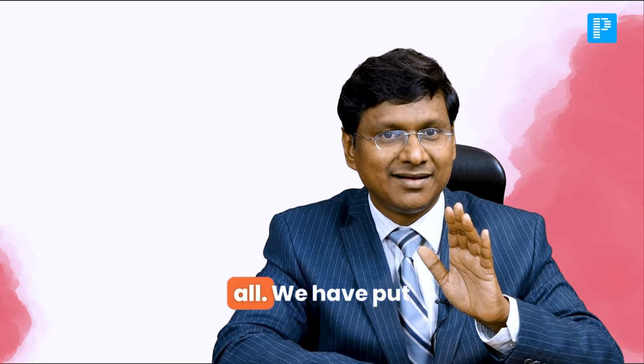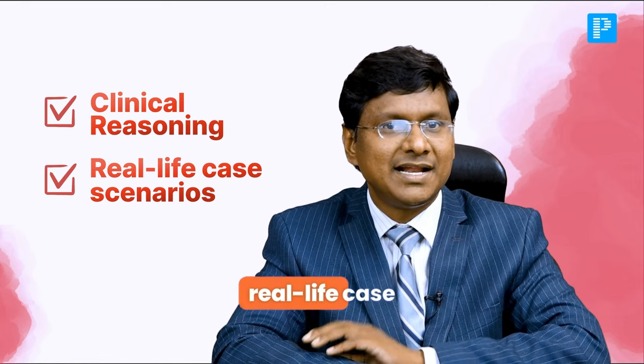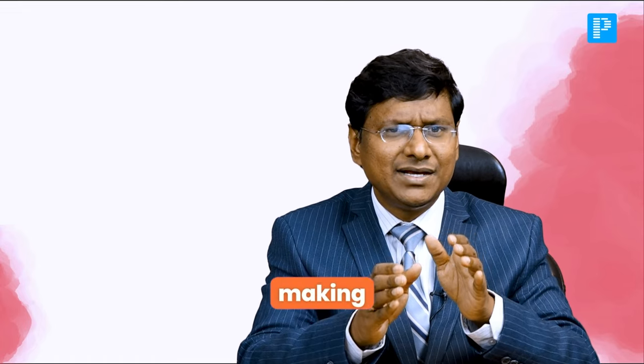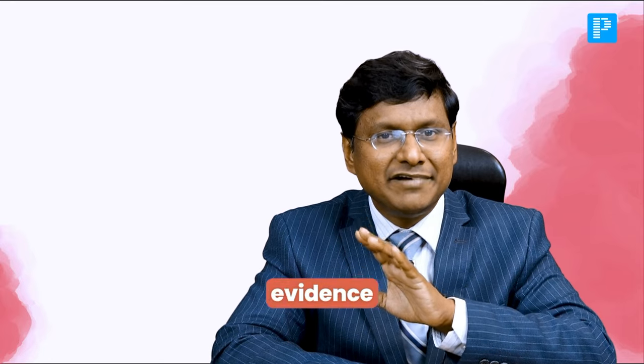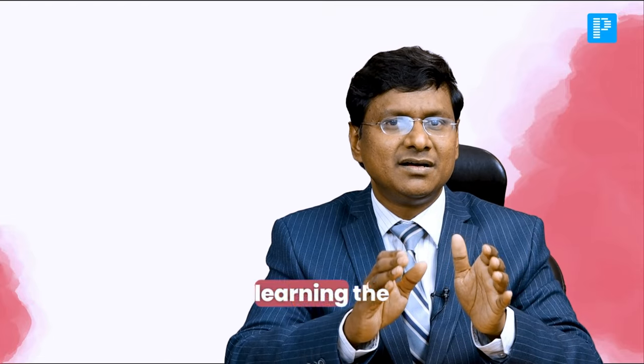But that's not all. We have put a strong focus on clinical reasoning and real-life case scenarios that help you sharpen your diagnostic skills, making those tricky exam questions feel like a breeze. And of course, it's all evidence-based and aligned with the latest guidelines, so you will always be learning the most up-to-date information.